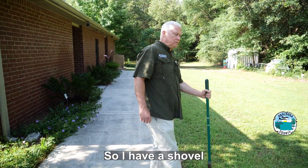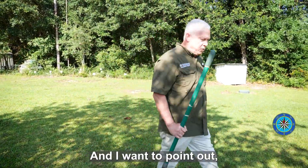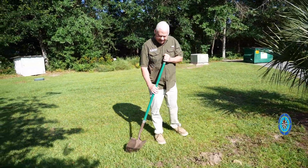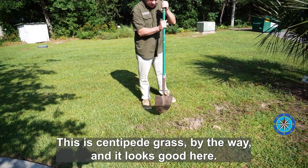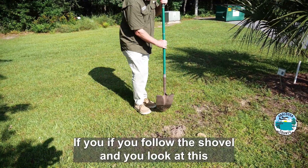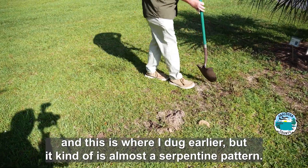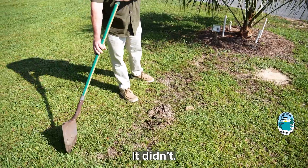I have a shovel, and I actually did a little digging over here earlier. Once you start learning how to look at symptoms in lawns, it helps. If you notice that the lawn here looks good — this is centipede grass by the way — but there's this almost serpentine pattern. If you follow the shovel and look at this area where I dug earlier, it's kind of an almost serpentine pattern, like a big snake or something crawled through here.